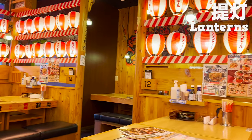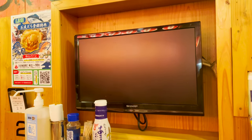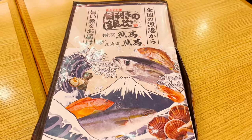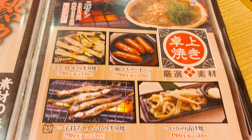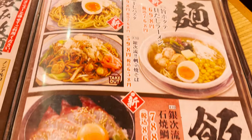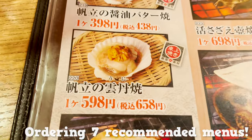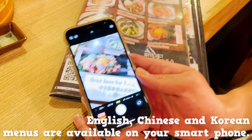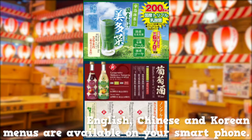There are lanterns inside the restaurant and it has a festive vibe. There are seats that come with TV. Let's first order! Almost all menus come with pictures, so it's easy to check what's on the menu. We'll be ordering 7 recommended menus. You can also check the menu in English, Chinese, or Korean when you scan the code on the menu.